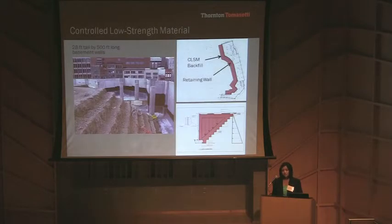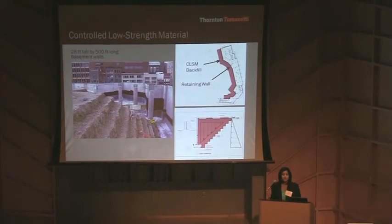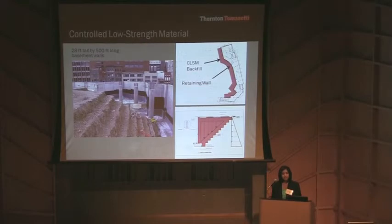Behind the basement walls, we used controlled low-strength material, also called CLSM, as a backfill material, because the weight of CLSM is only 25% compared to traditional backfill materials. This helps reduce the gravity load on the underlying fill by 25%, and thus reduces soil consolidation. It also helps reduce the lateral pressure and demand on the wall.